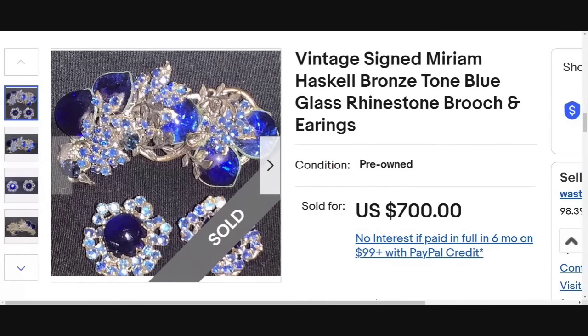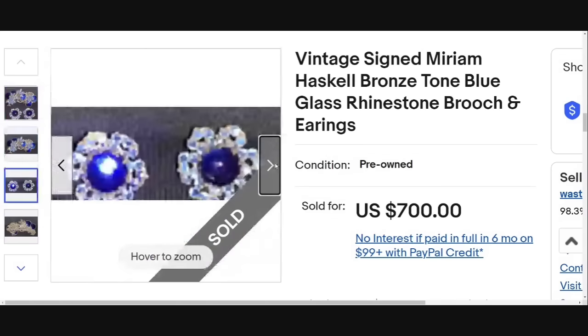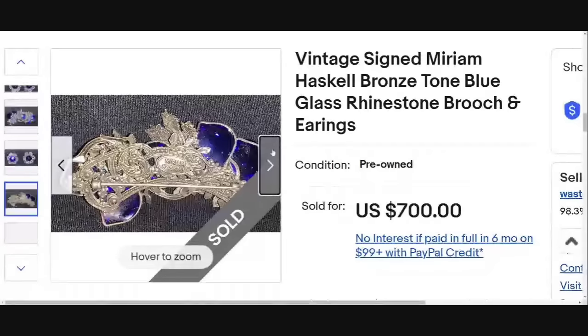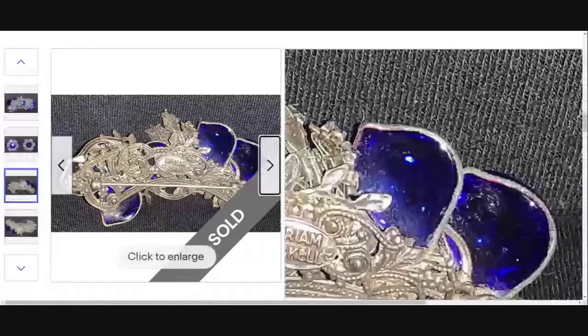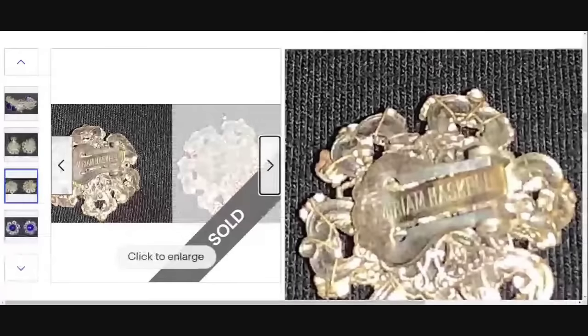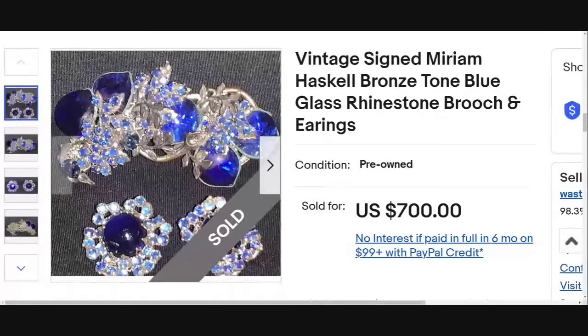Up next is Miriam Haskell, who has been all over this video as well as the last one. This set sold for $700 — beautiful cobalt blue. These earrings are beautiful, and I feel like most of these earrings are going to sell for a couple hundred. You can see the brooch is clearly signed with the Miriam Haskell. She does have some bread and butter pieces, but she also has a lot that are quite valuable. If you are paying up for something, make sure you find that exact one or something similar, because you don't want to pay up if it's only going to sell for $40 or $50.